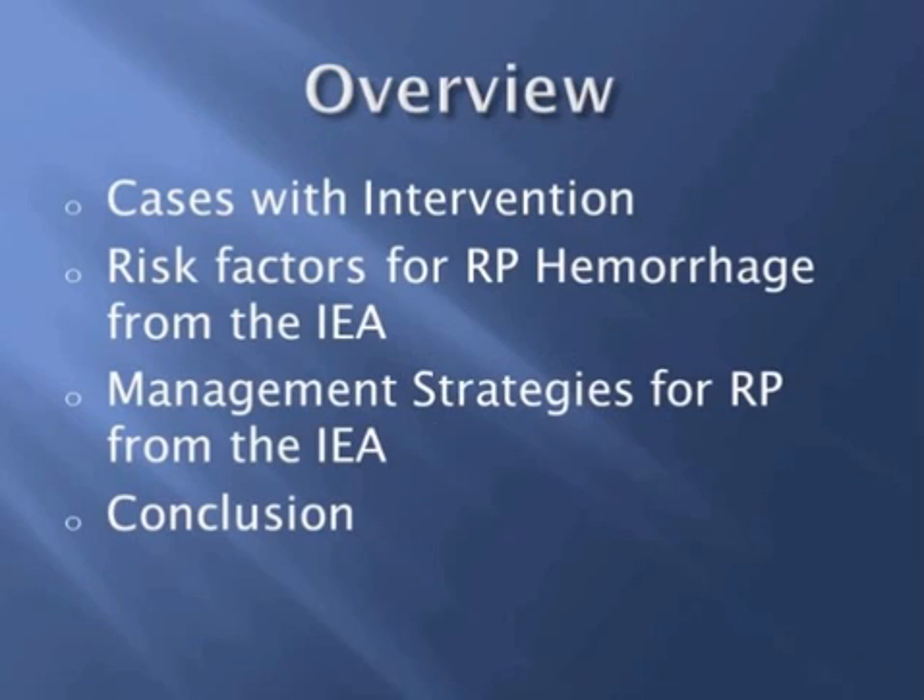The presentation will proceed first with review of the two cases, followed by looking at what are the risk factors for laceration and bleeding from the inferior epigastric artery. Subsequently, I'll be looking at some management strategies in addition to the one that we utilized, and finally some concluding thoughts.